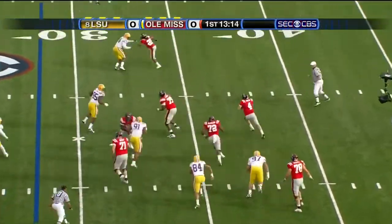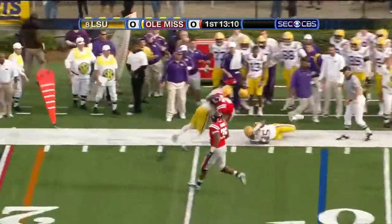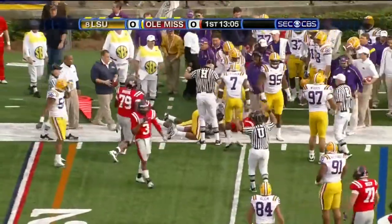Sneed shakes the tackle. Under some pressure from Levingston. Gets around the corner. Fumbles it out of bounds. Shepard with the hit.